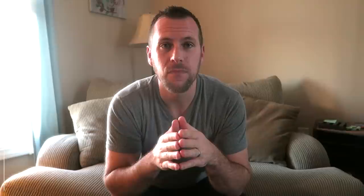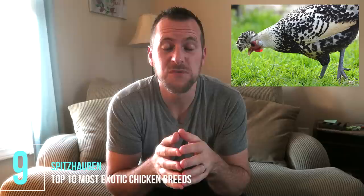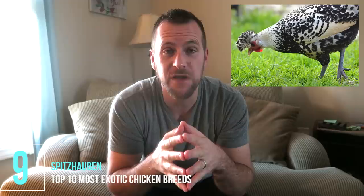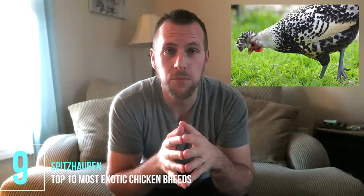Number nine is the Spitzhauben — I don't know my German very well. These chickens originated from Switzerland where Spitzhauben means 'decorative hat,' which is well represented by the feather plumage on their head. Really pretty and unique bird. These are decently available in the U.S. — you're going to see a lot of these breeds are available at Greenfire Farms, which carries some really unique and rare birds. This one is also available at Cackle Hatchery, with a link in the description.